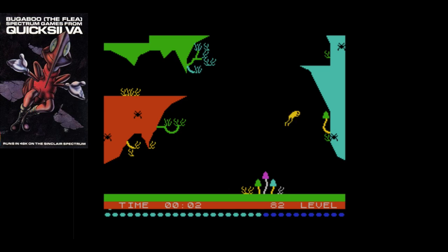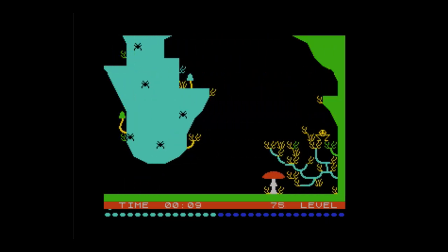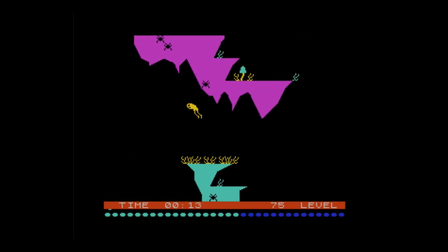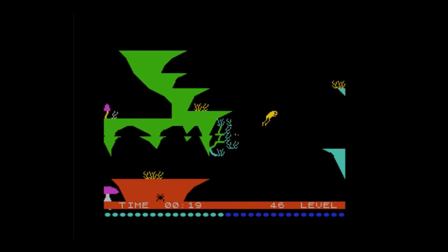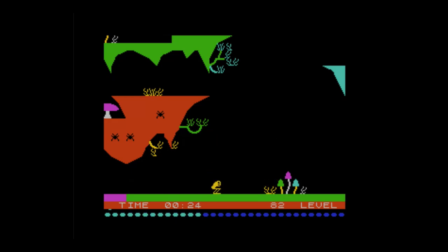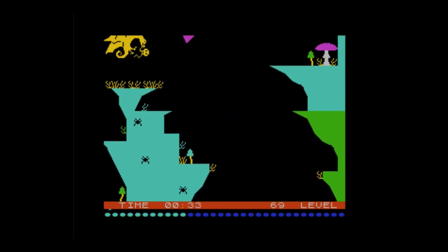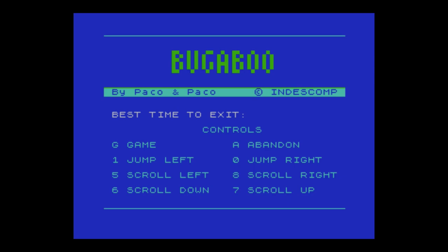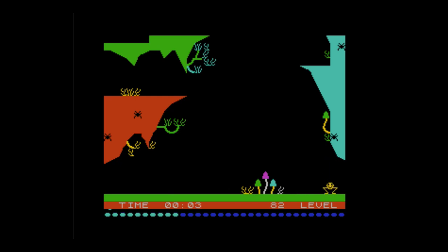Next is one a lot of people don't remember — Bugaboo the Flea. It was created by Spanish programmers Paco and Paco, based in Spain. You fall down into a cavern as your flea character, and it's just left, right and jump — you've got to time your jump to get out of the cavern. There's a big pterodactyl flying around potentially going to swallow your bug. I think it's 85 levels and you've got to find the exit.